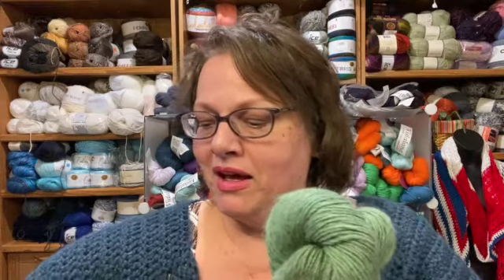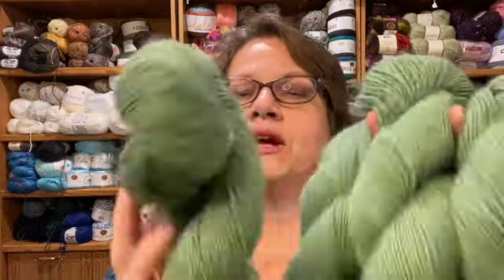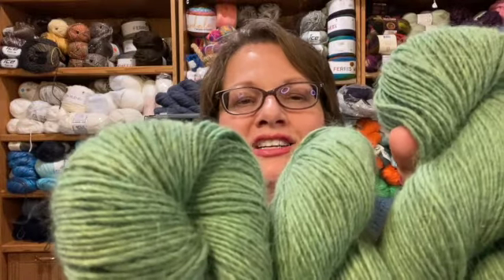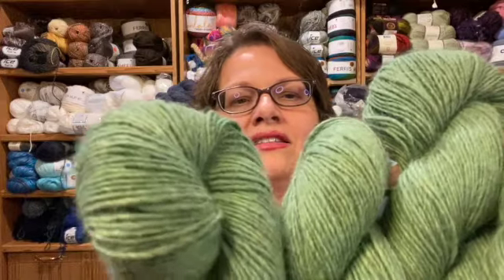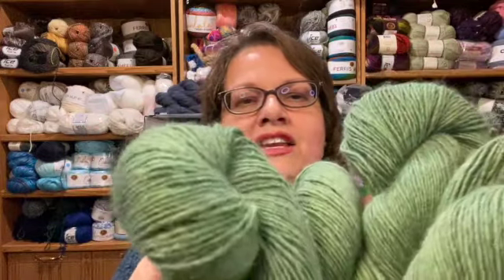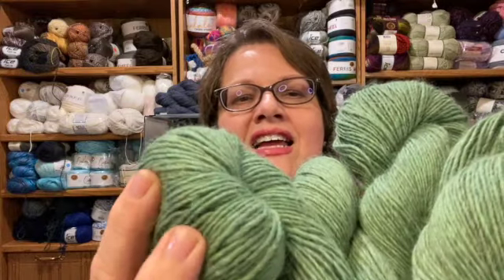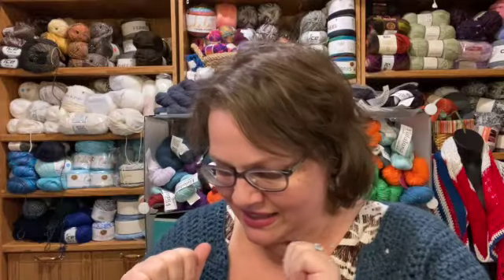Here is another one — it's another green again, not super flattering on me, but such a pretty color. You can tell there are so many different colors in it — not as yellow as the other one, but such a nice depth of color. When this gets made into something it's going to be so beautiful.